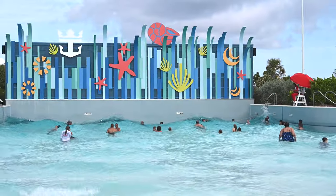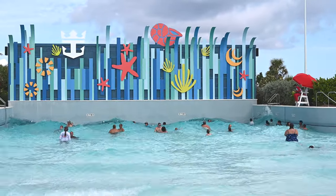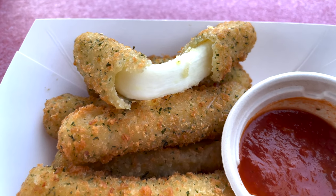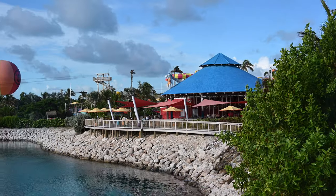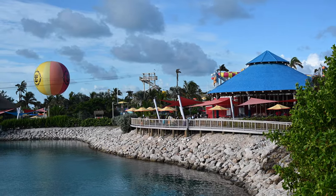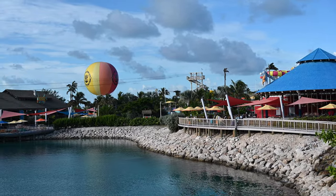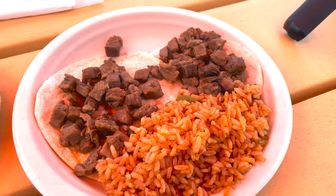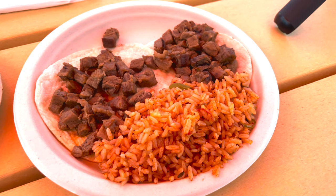Let's start with food. It is great that there are five food locations that are all included where you can get a meal or a snack. There are two main dining venues which are Skipper's Grill and Chill Grill. Both locations are buffets and offer a variety of food including tacos, burgers, sandwiches, fruit, cookies, ice cream, and more.